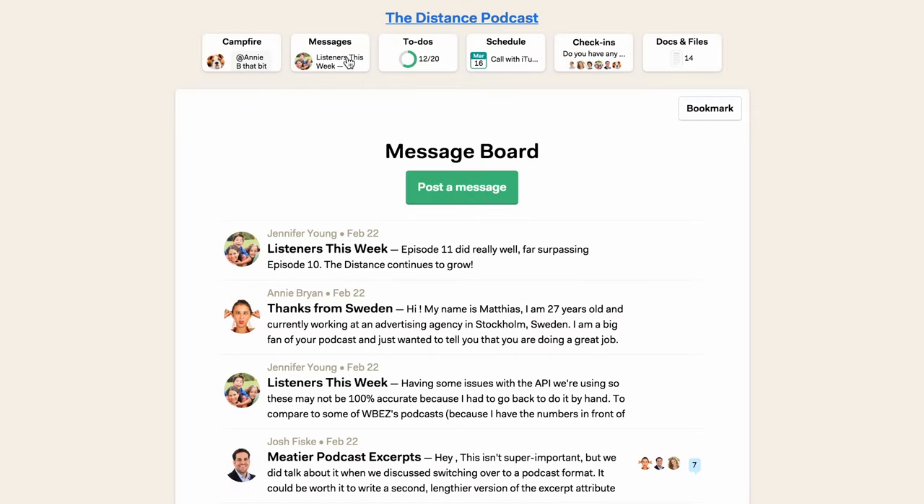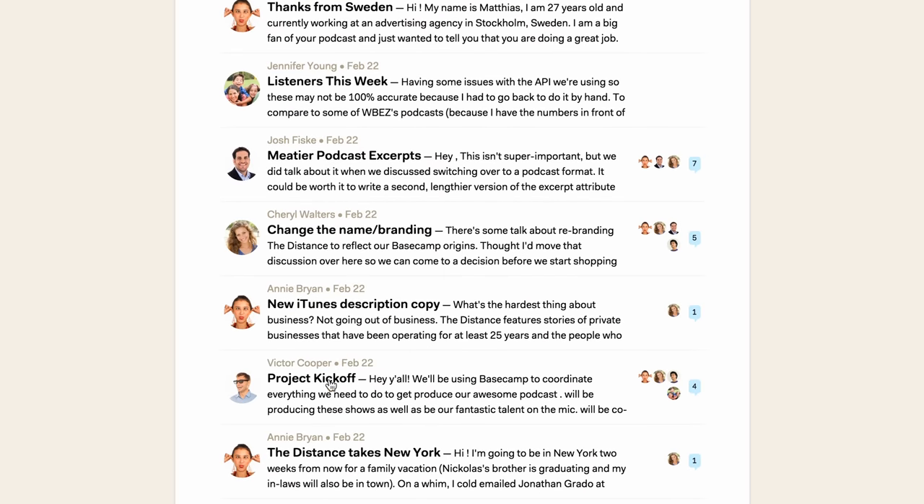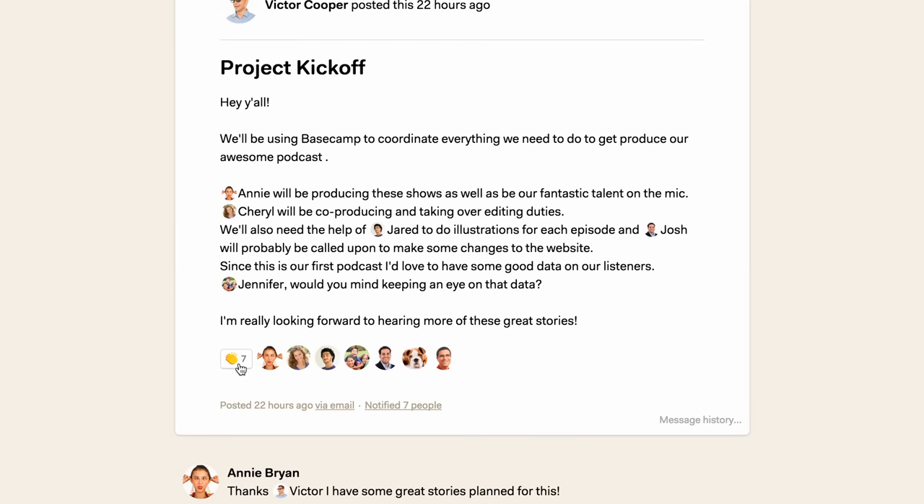The message board is good for more permanent conversations. Here we post things like our kickoff message, weekly listenership updates, feedback on previous episodes, and new ideas.